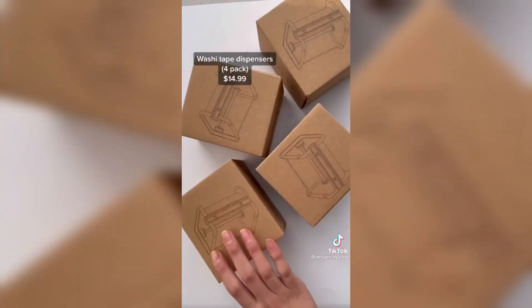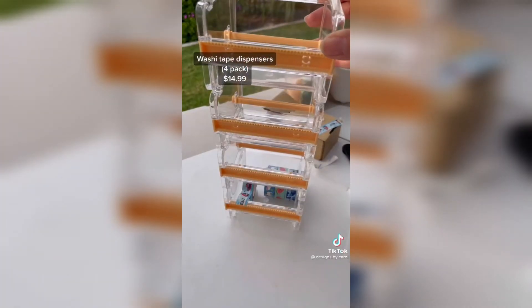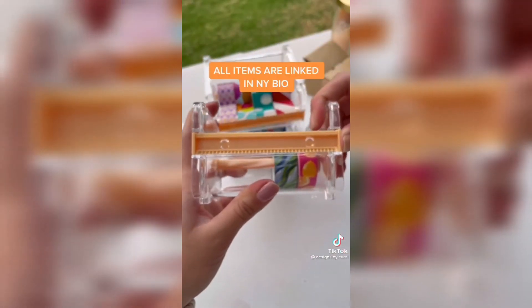I got these washi tape dispensers and they hold a lot more than I was expecting. They're really easy to use and also stackable. You can remove a little part to flip the blade to choose which one you want, and then you just stamp it right back in.